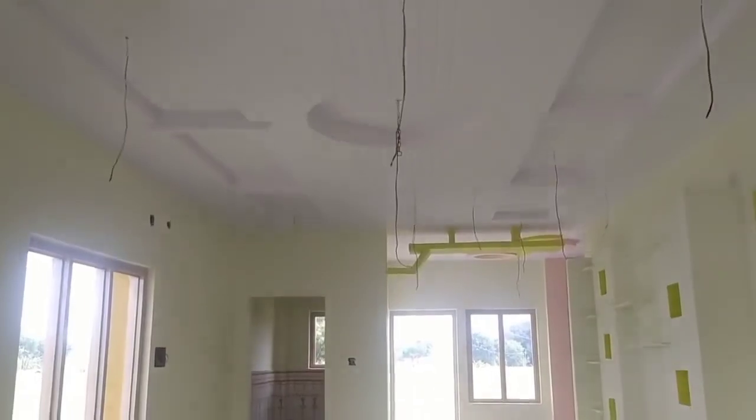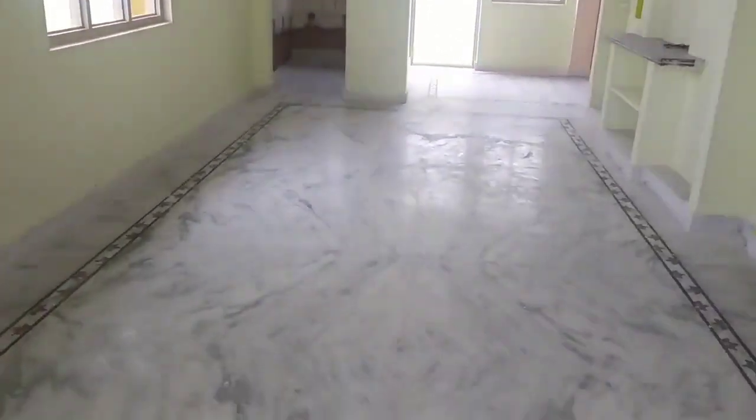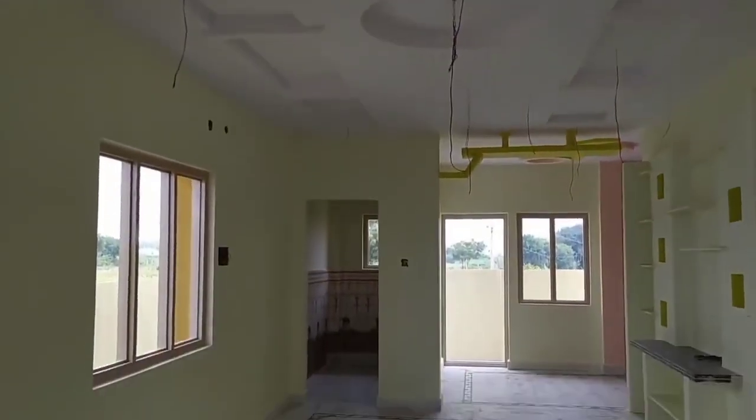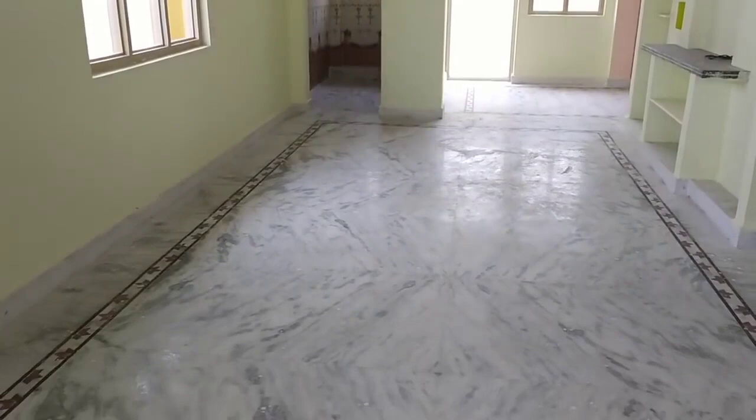This is a beautiful house. If you want to look at the entrance view, it is a very spacious house. This independent house is only $100,000 for sale. This is a completely independent house.